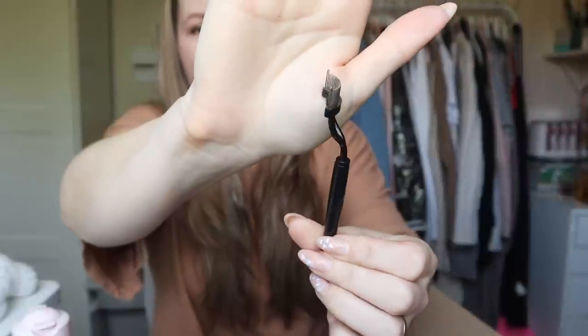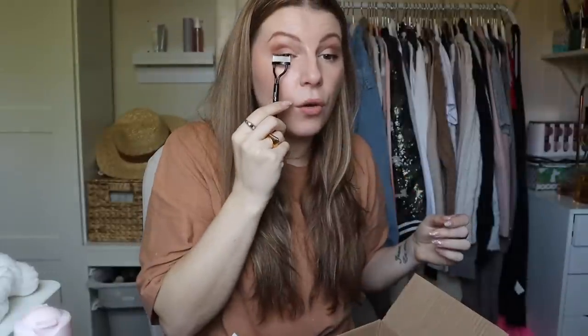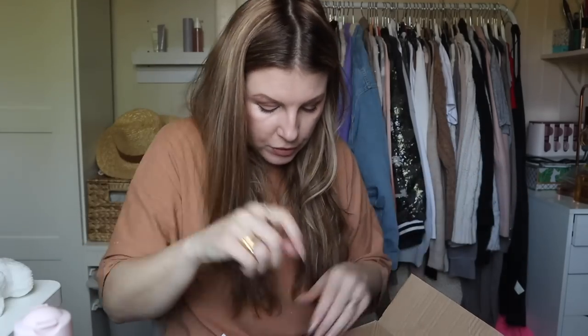Oh, and this I forgot I got as well — an eyelash comb. Again, this is totally like a TikTok thing. I've never used one of these before but I'm very interested. You do your mascara and then you comb through your lashes — that's the idea. It looks like a torture device, but I will let you know because I have not used this one yet. I think my mascara might be a little too set for this to work, but very interested to see how it works.